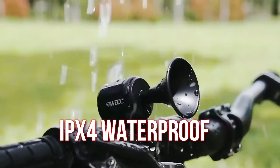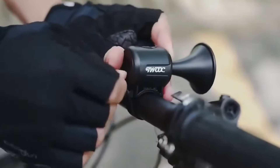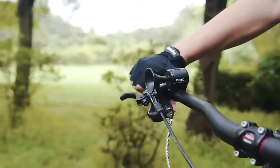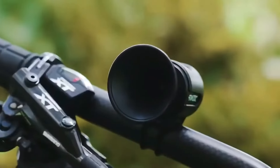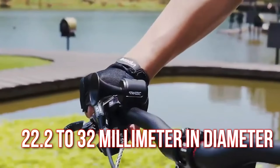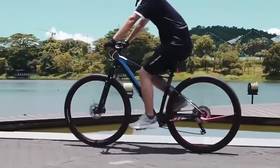The horn is IPX4 waterproof, suitable for outdoor use in light rain. Installation is easy with anti-slip pads and adjustable straps, compatible with various bike types. This versatile horn fits handlebars from 22.2 to 32mm in diameter, making it suitable for both adults and children.